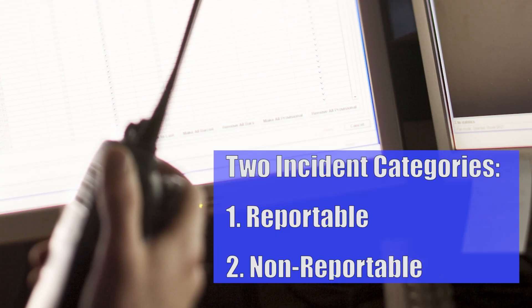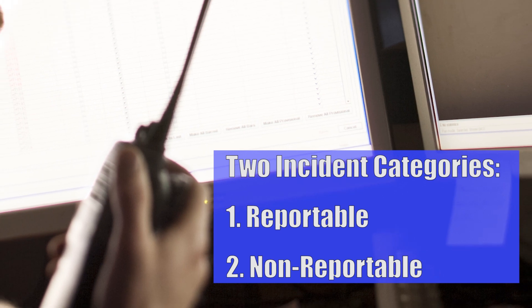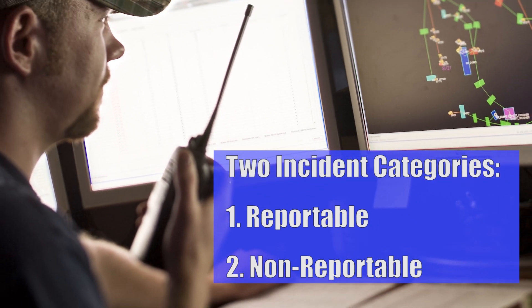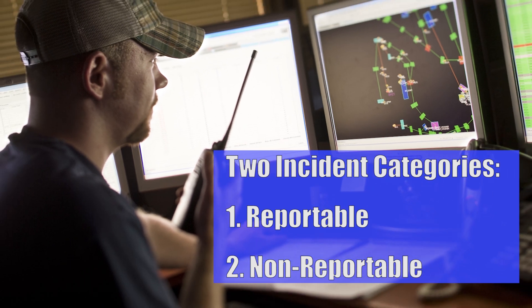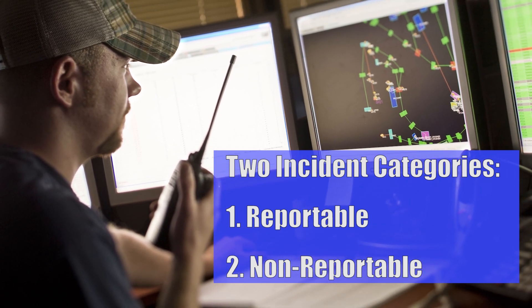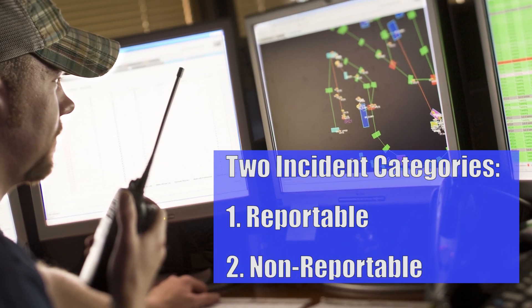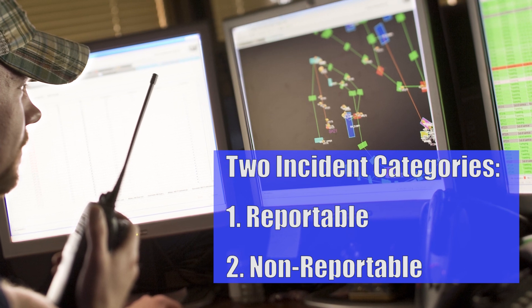There are two types of incident categories: those that are considered reportable to regulatory authorities and those considered non-reportable. When a safety and health incident occurs that is mandated by law and regulations to be reported, the investigation should be promptly reviewed to prevent it from occurring again and also promptly reported.